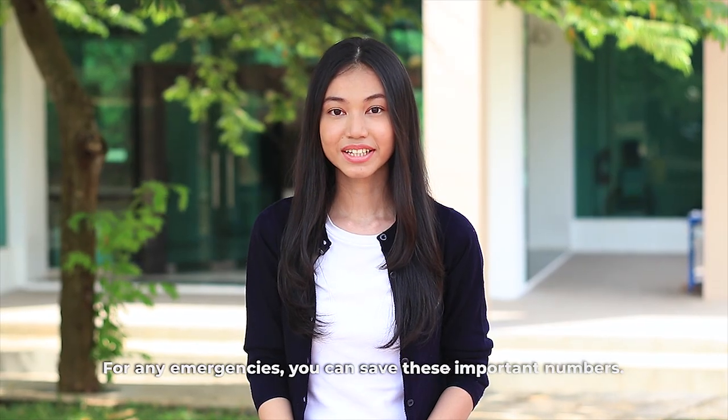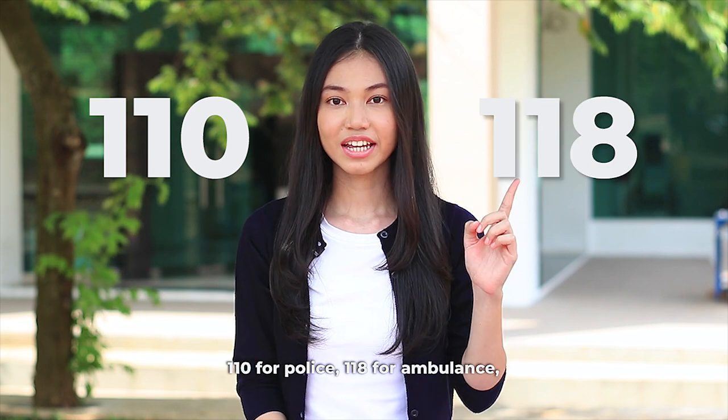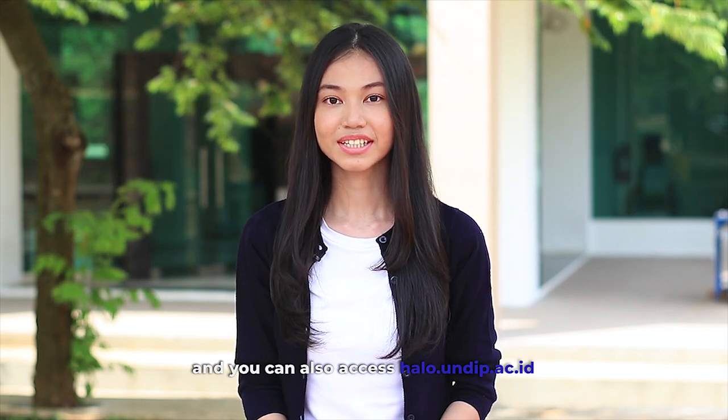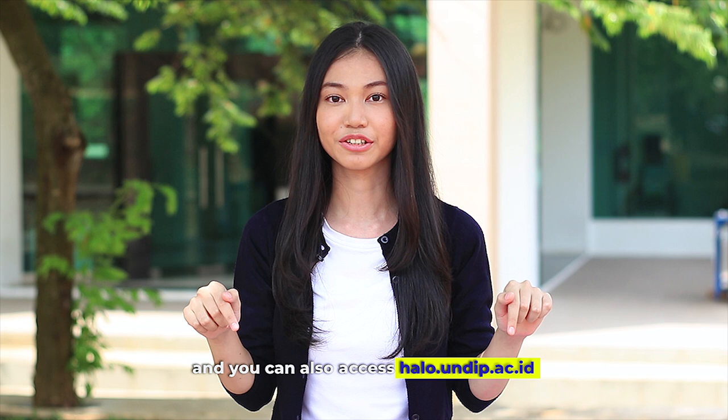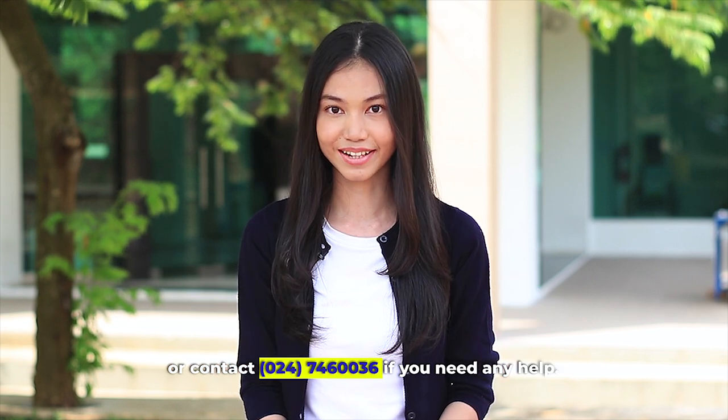For any emergencies, you can save these important numbers: 110 for police, 118 for ambulance. You can also access hello.undip.ac.id or contact 746-0036 if you ever need any help.